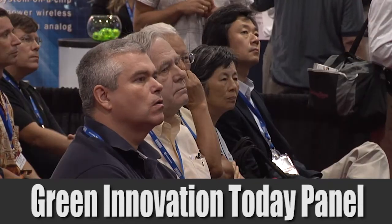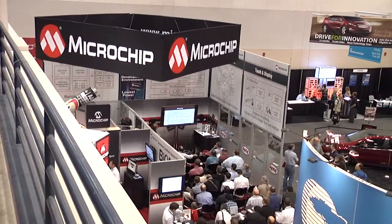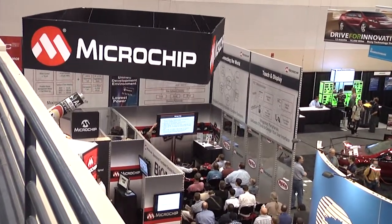We're seeing a lot of opportunities for our ultra low power micros to do system power management in order to meet the Energy Star guidelines.